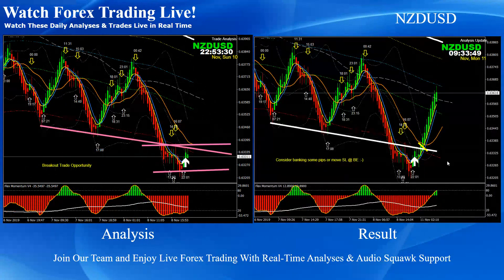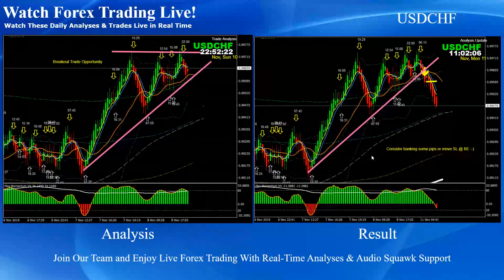NZD/USD: you can see the price finished one cycle as we mentioned as part of the training. After that we were expecting a breakout of this consolidation. We mentioned that if the price were to break this resistance, we should be looking at a counter long trade. The price nicely broke the previous recent high and we announced the final target would be the blue fifth channel. Price nicely hit the final target — good pips on NZD/USD today.